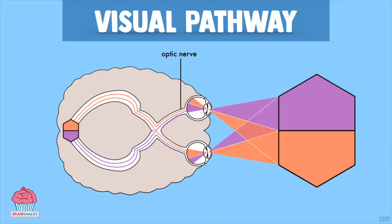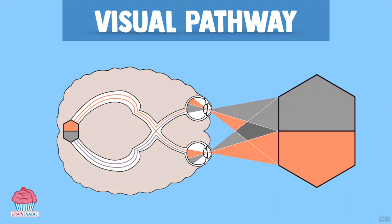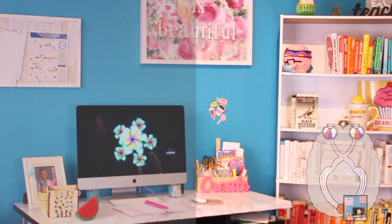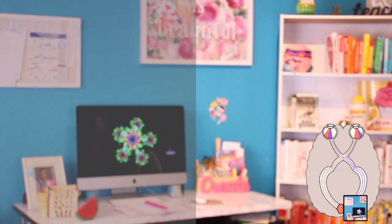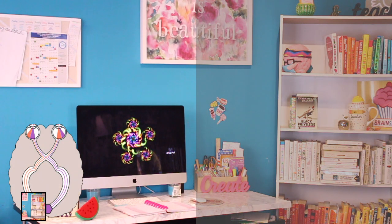The optic nerve from your right eye and the one from your left eye merge at a point called the optic chiasm. From here, information about the left side of your visual field is sent to the right side of your brain, and vice versa — information about the right side of your visual field is sent to the left side of your brain. So information about this side of my office is being sent to the right side of your brain, and information about this side of my office is being sent to the left side of your brain.